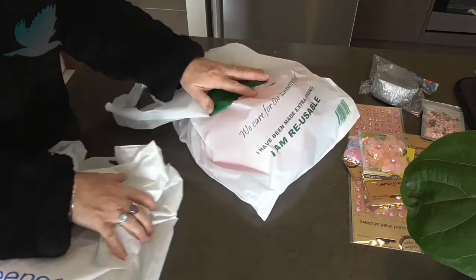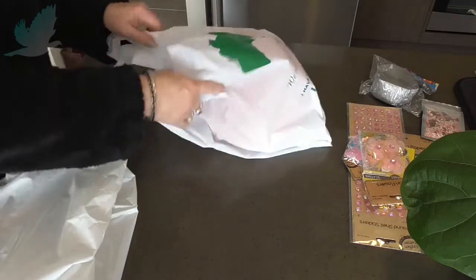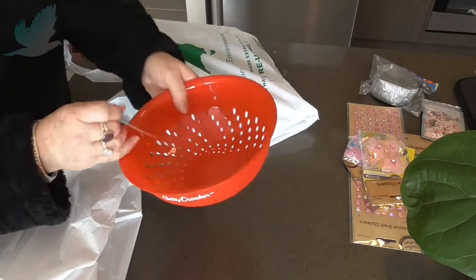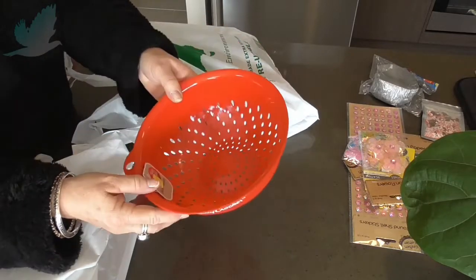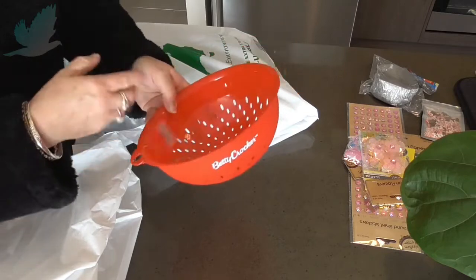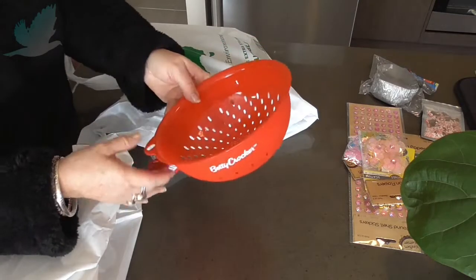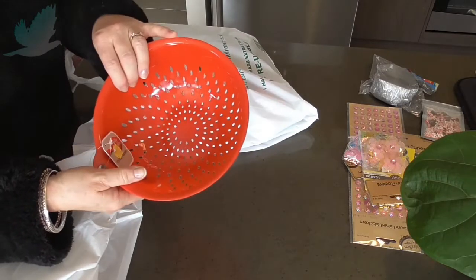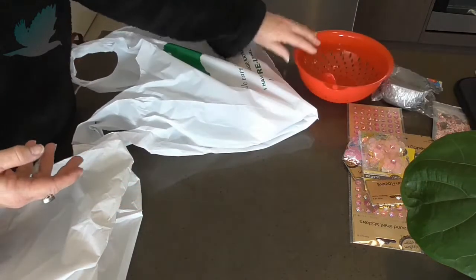Now this is what I bought today from the Browse Inn. This is just some random things — so this is a colander, just a dollar. This is actually a Betty Crocker kitchen colander and I need a small plastic one, just for things like pasta and so on, just something small.